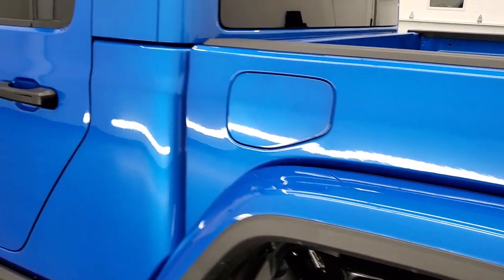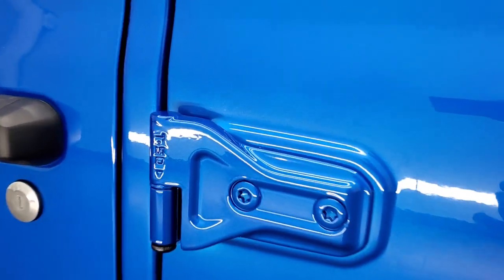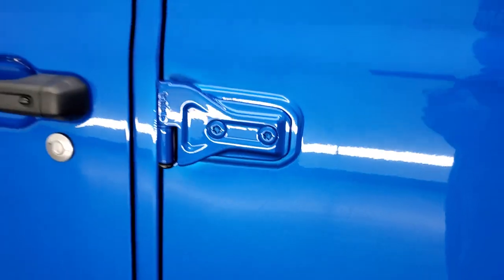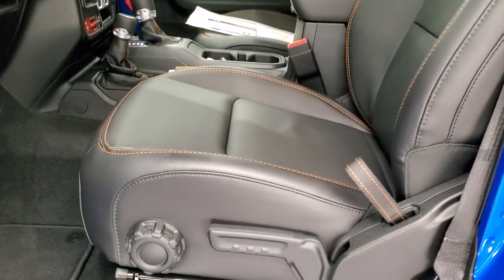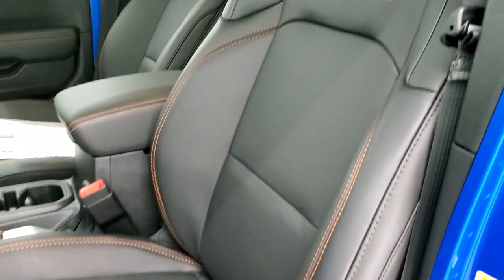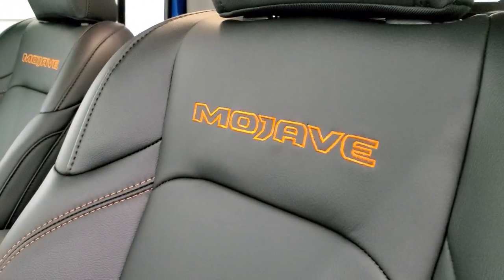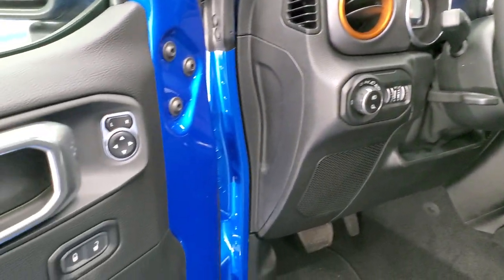Color match fender flares and color match hardtop look great on this vehicle. On the door hinges it says T50 so you know which Torx wrench to use. You also get heated mirrors, blind spot monitoring, and auto headlamps, power locks, and power mirrors.